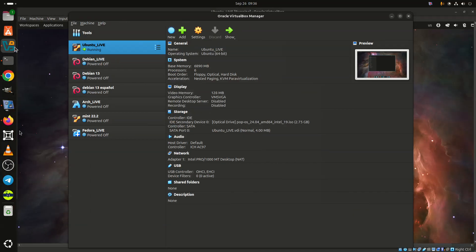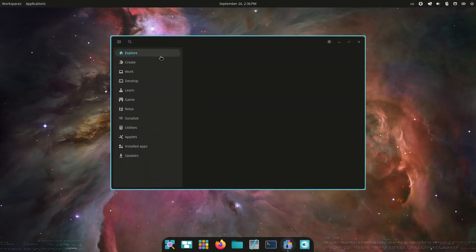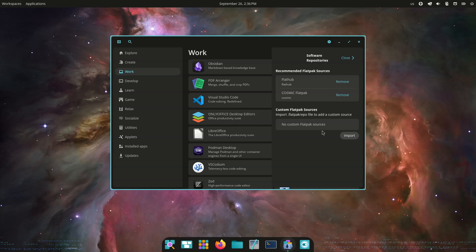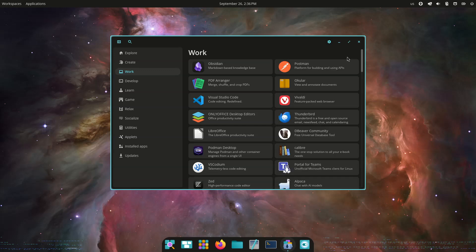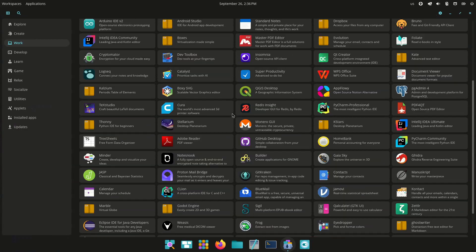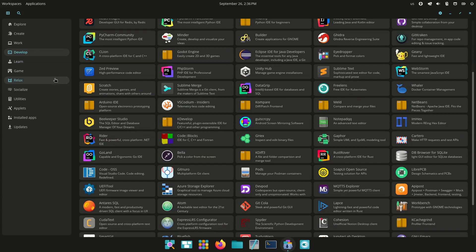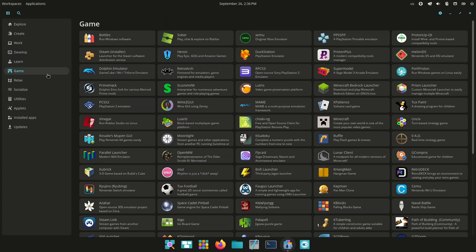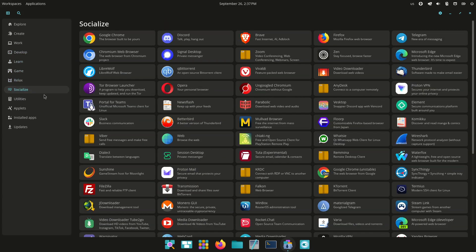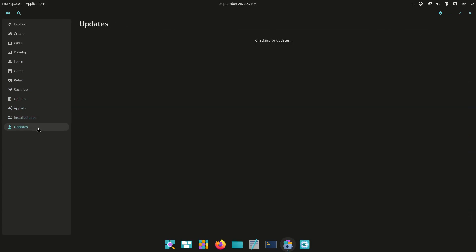Users can configure single or dual-panel layouts, choose between vertical or horizontal workspaces, and switch between tiled or floating windows. The environment supports both dynamic and static workspaces, custom keyboard shortcuts, and theme options that include fonts, icons, and even shared user-created themes. Core Cosmic applications are already in place, including Settings, Files, Store, Terminal, Edit, and Player.